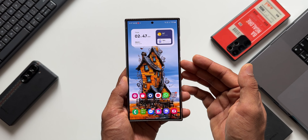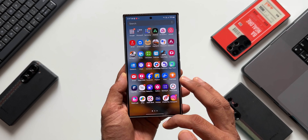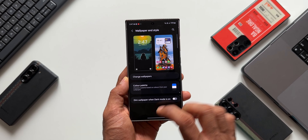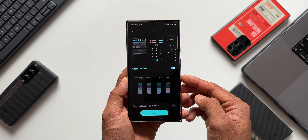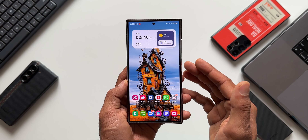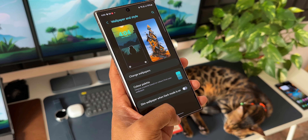On the S24 Ultra, the animation is very smooth, running without any issues. Pressing and holding on the home screen to go to Wallpaper and Style — there is no issue at all, it's all working fine. Enabling the color palette and applying it, then going back — no lag or stutter on One UI Home. This update should fix the issue on your One UI Home application.